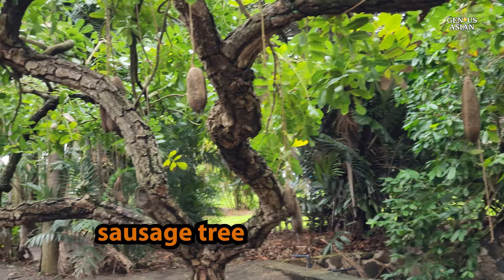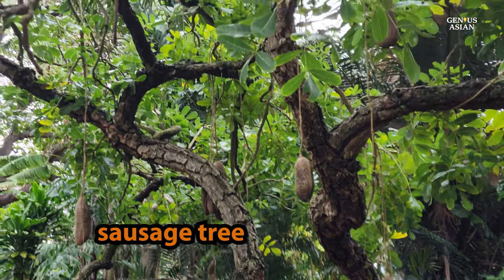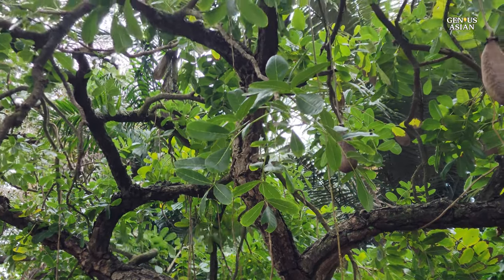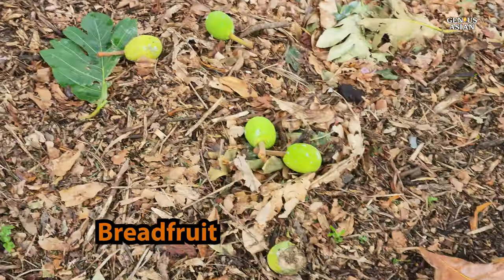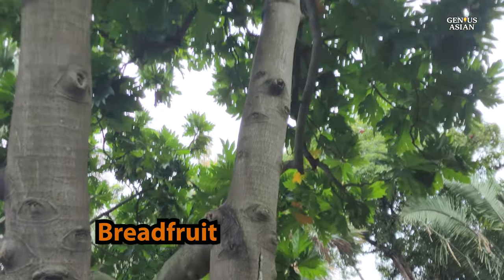Sausage tree — eaten by the rats in their wings. Breadfruit. Its leaf shape is seen in Hawaiian quilts and other island designs.